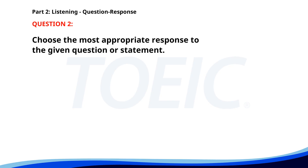Number 2. Who will be leading the project? A. Mr. Smith. B. It's due next month. C. Yes, I'll attend. The correct answer is A: Mr. Smith.